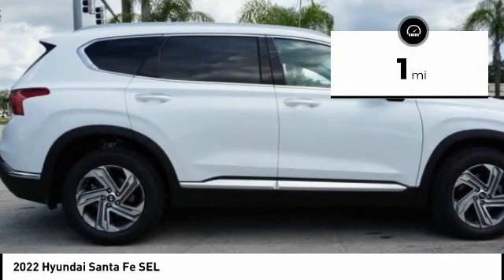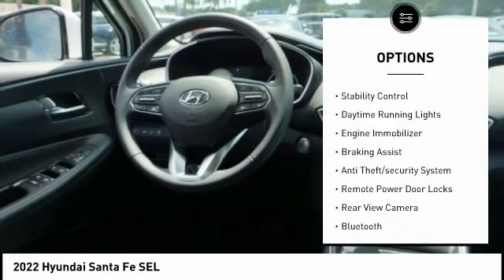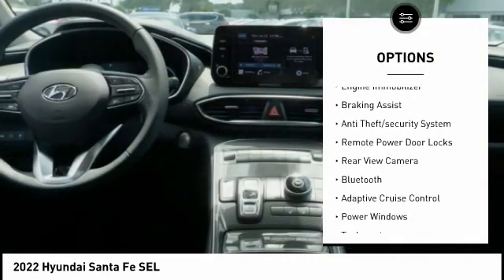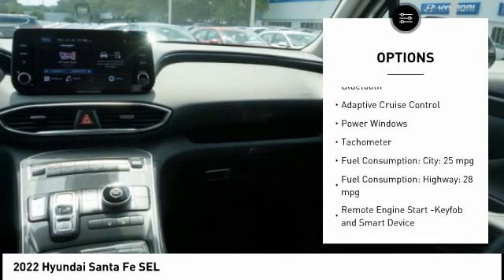This vehicle has less than 100 miles. Here are some of this vehicle's great options: tire pressure monitoring system, stability control, daytime running lights, engine immobilizer, braking assist, anti-theft security system.